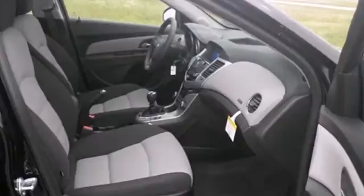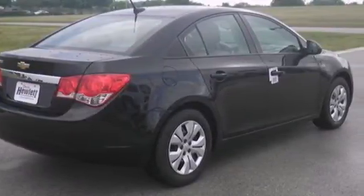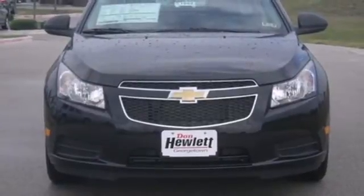It also comes conveniently equipped with keyless entry, air conditioning, and power windows, locks, and mirrors. It's time for a more fuel-efficient experience. Come see this Cruze today.